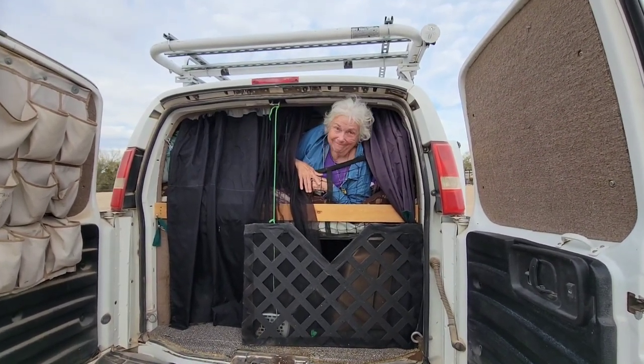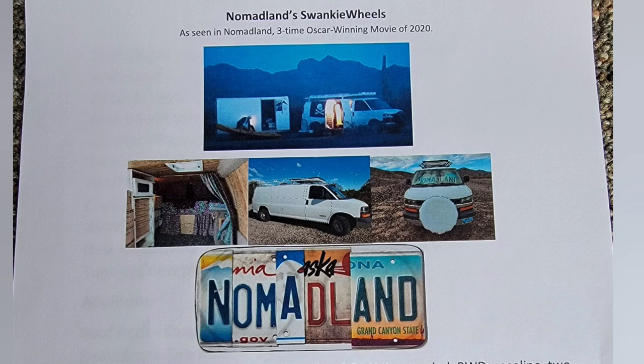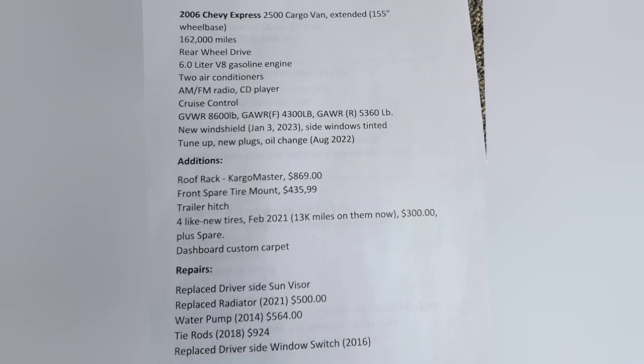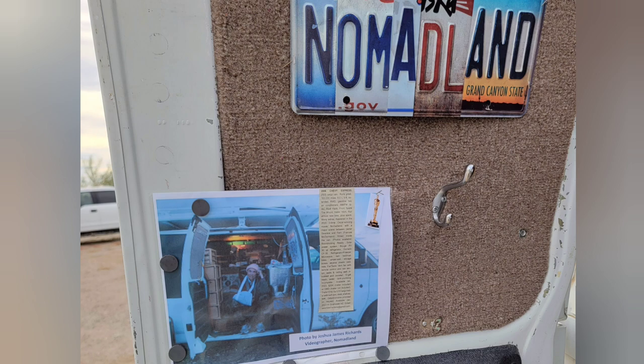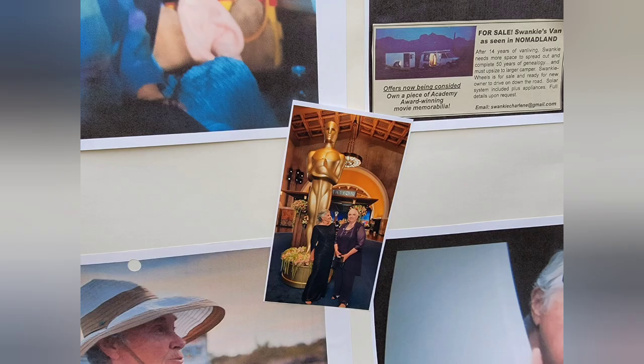Toolies. Thank you, Charlene. Swanky. Here is her contact information. You too can own a piece of Hollywood history — and believe it or not, Nomadland won three Academy Awards. Here's all the important information. If you are in Quartzsite, you can contact Swanky and she will show you the vehicle herself. The reason she is selling it is she is almost 80 and she needs something a little more swankier. We will see you down the road.